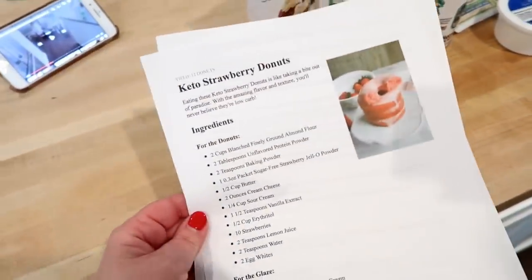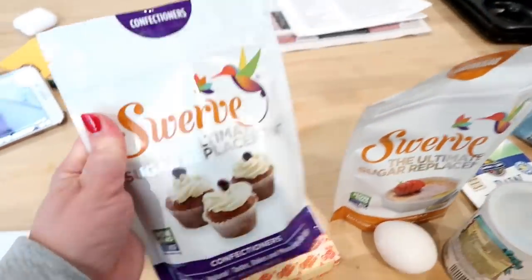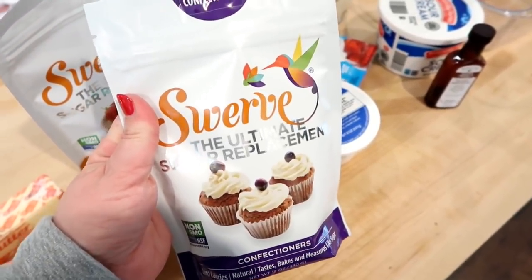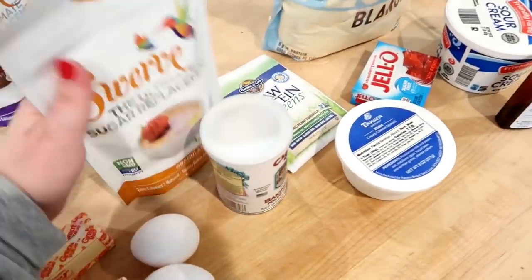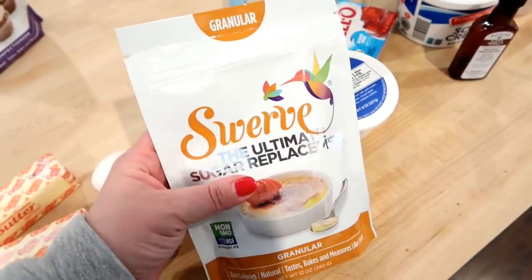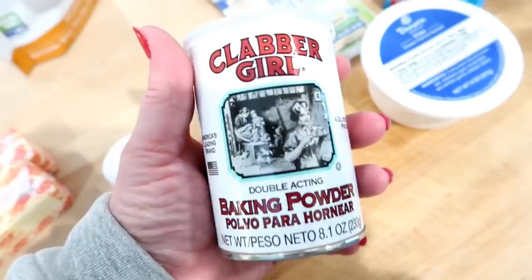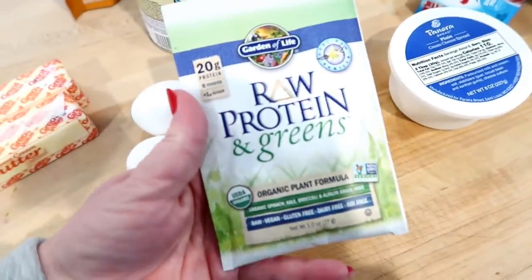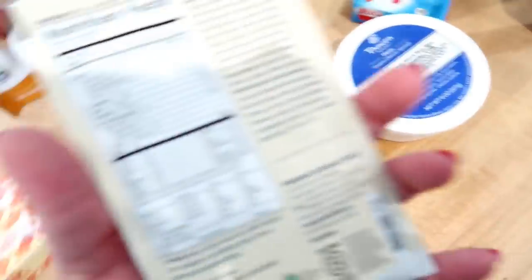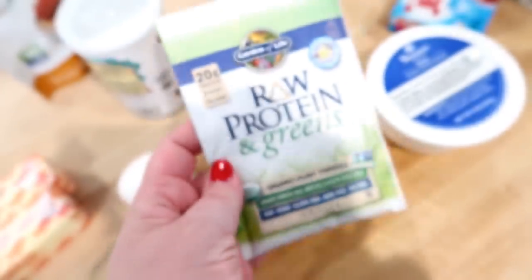I'm going to make these keto strawberry donuts — I'm so excited because they look delicious. You need confectioner's erythritol or Swerve for the glaze, and granular Swerve or erythritol for the actual donut. You also need butter, eggs, baking powder, and the recipe calls for unflavored protein powder, but I couldn't find that so I'm using vanilla protein powder instead — it's keto compliant with three grams of carbs and three grams of fiber, so zero net carbs.